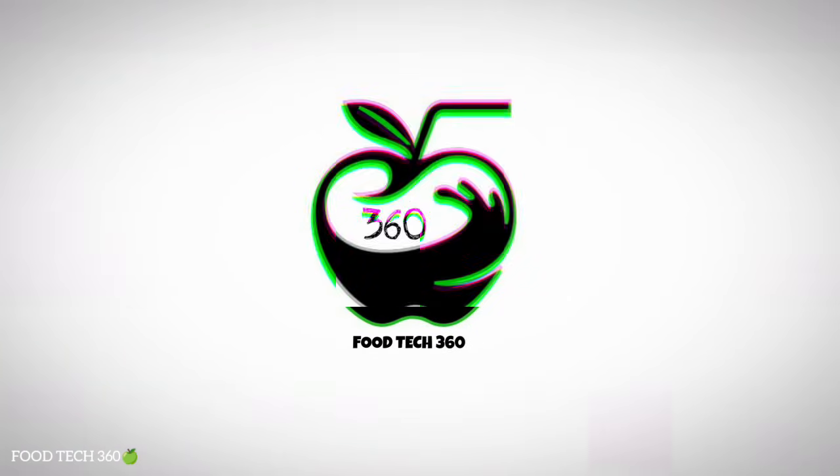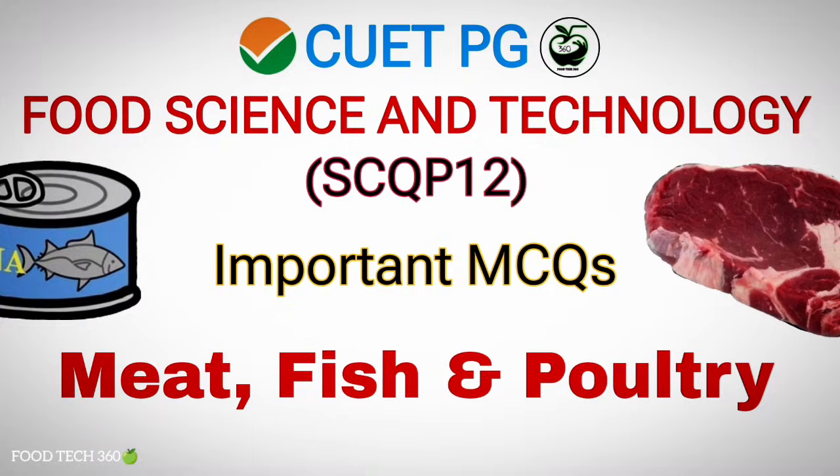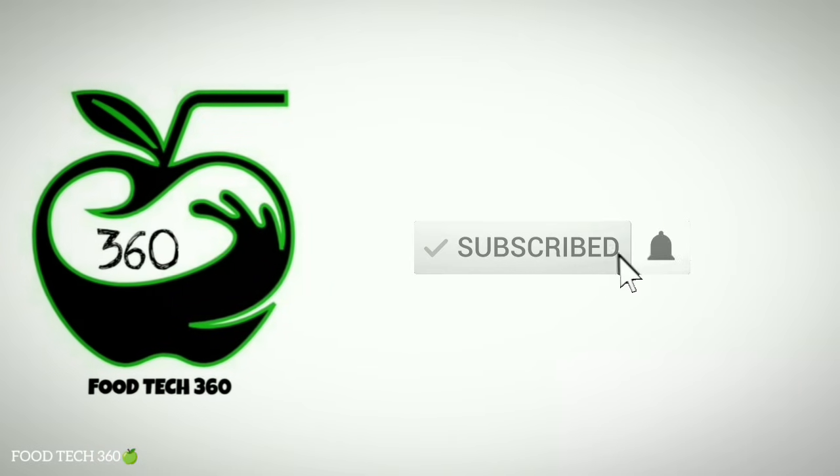Hello Friends, welcome back to our channel Foodtech360. In this video, we have solved some important MCQs for CUETPG on the topic Meat, Fish and Poultry. So watch the video till the end. Without any further delay, let's get started.